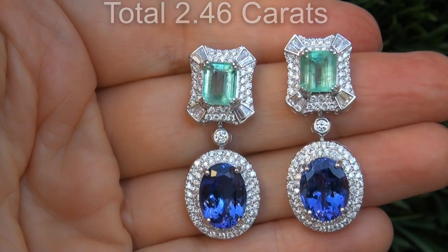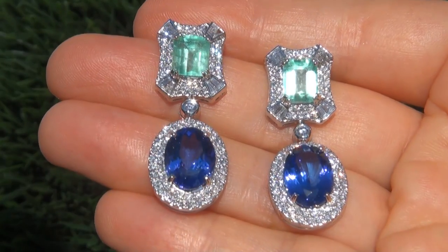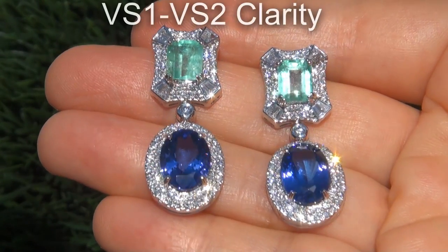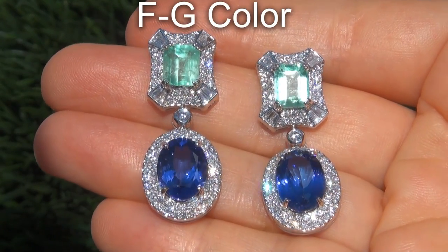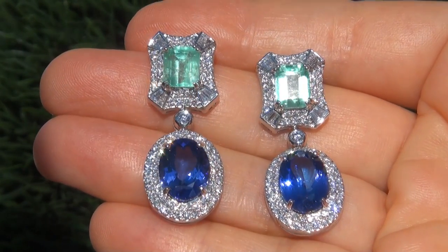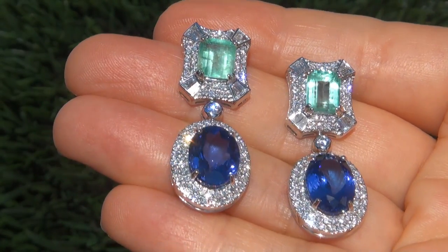These diamonds are all perfectly clear and completely eye clean, graded at near flawless VS1 to VS2 clarity with colorless and near colorless F to G color, offering outstanding brilliance, flash, sparkle and fire as you can clearly see here in the video.